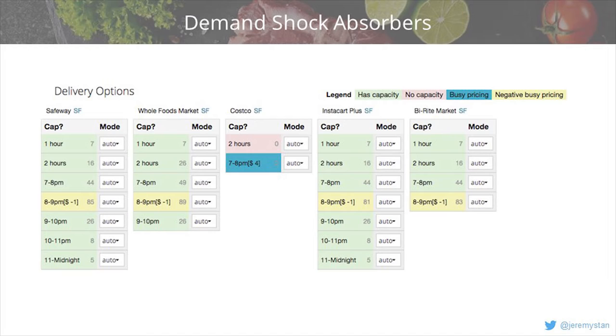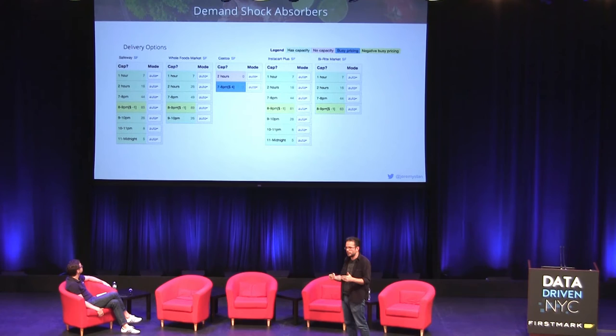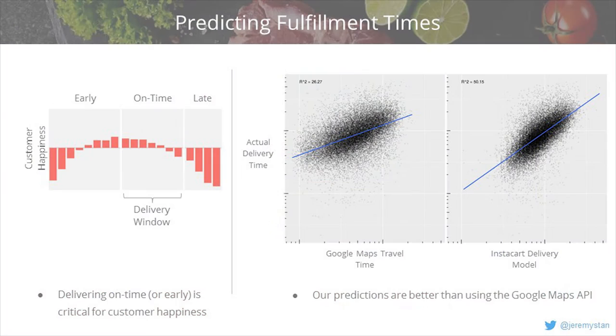We have to create demand shock absorbers. This is a system our regional managers would look at for a bunch of different stores in San Francisco, showing different delivery windows in the future with four color codes. We've estimated how much capacity we have to accept orders at each delivery location. Windows are green if there's plenty of capacity. They turn yellow as capacity drops and we start increasing prices through busy pricing. Eventually they go red, meaning no availability. We're also increasingly testing giving discounts when we have lots of capacity to incentivize demand toward times when we have shoppers available.